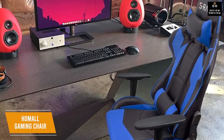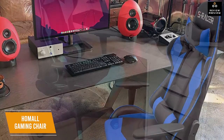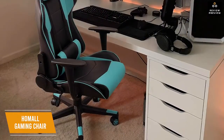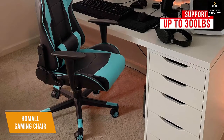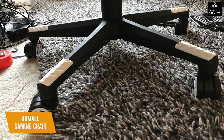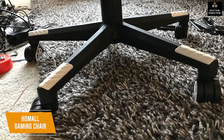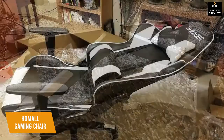Additional perks like adjustable armrests, a lumbar pillow, and a neck pillow help make up for the narrow seat. The Class 3 gas lift is durable, adjusts height from 17.3 to 21.5 inches, and supports up to 300 pounds. The chair also has 360-degree swivel and multi-directional wheels on rubber casters so they roll quietly and smoothly.